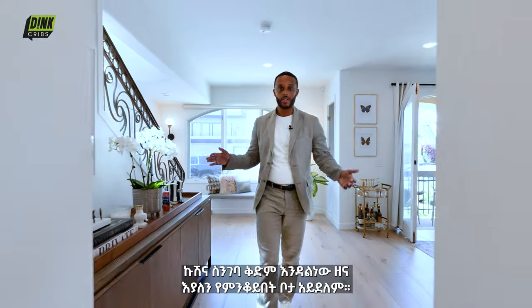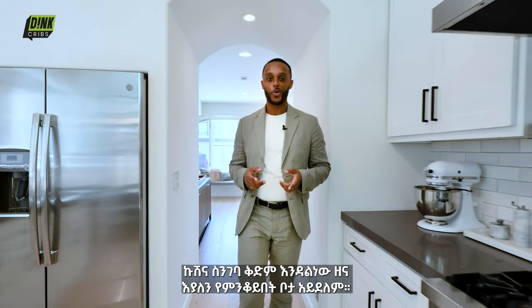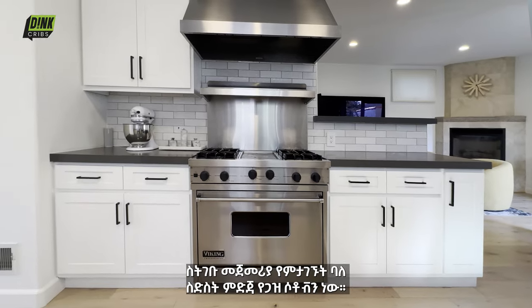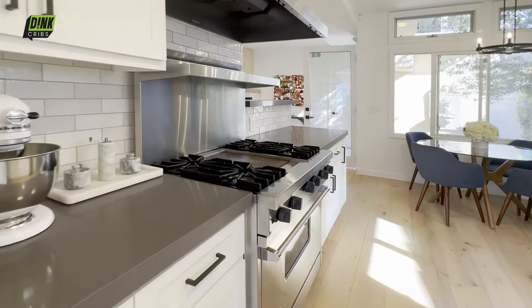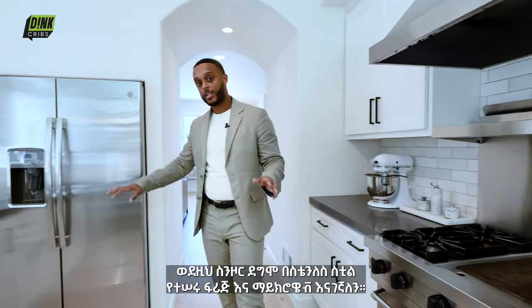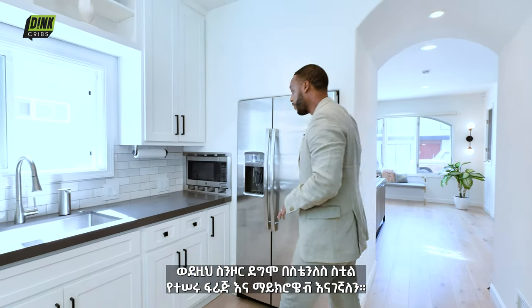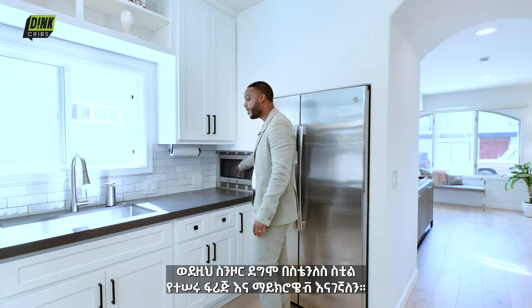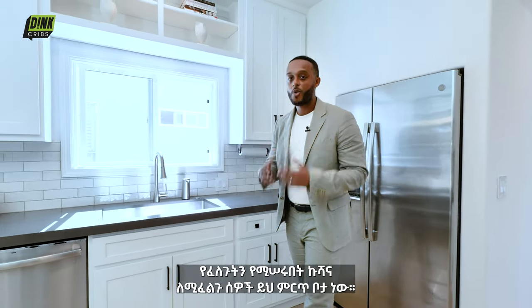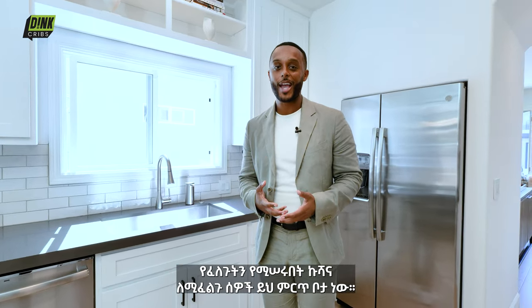When you step into the kitchen, it's hardly casual. First thing you'll note is a professional-grade six-burner gas stove and ample countertop space throughout. On this side of the kitchen you'll also notice stainless steel appliances — a fridge, built-in microwave, more countertop space, and ample cabinetry. If you can get down in the kitchen, this is where the magic happens.